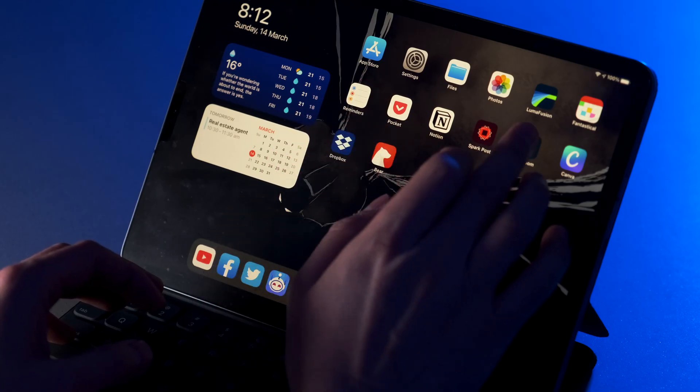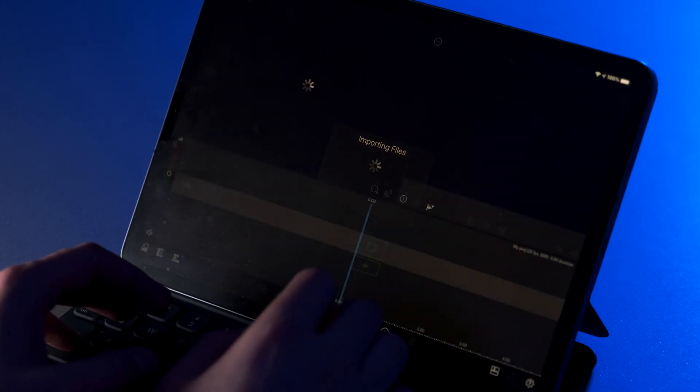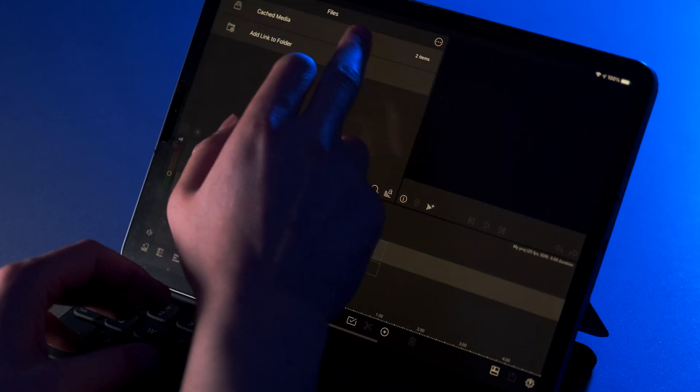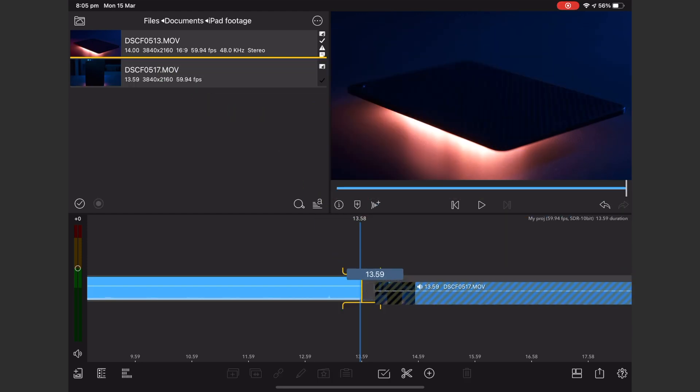Now if you're not familiar with LumaFusion, it is an iOS app that is about as close as you're going to get to a fully fledged editor on the iPad. It's capable of processing 4K video with multiple video and audio tracks. It offers transitions, text, LUTs, overlays, green screen, and plenty more. And it's only going to set you back a one-time payment of 30 bucks.